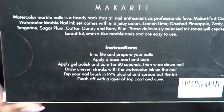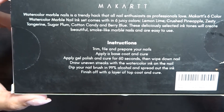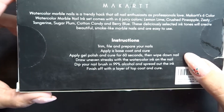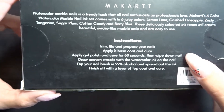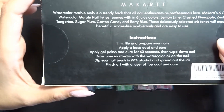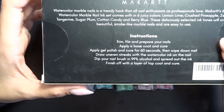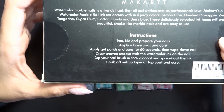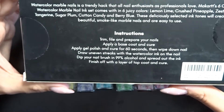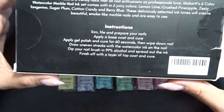The instructions say: trim and prepare your nails, apply a base coat and cure, apply gel polish and cure for 60 seconds, then wipe down the nail to remove the sticky layer — or put a matte top coat. Then draw uneven streaks with the watercolor ink on the nail, dip your nail brush in 99% alcohol and spread the ink, then finish off with a layer of top coat. This is pretty much what I had in mind from videos I'd seen.